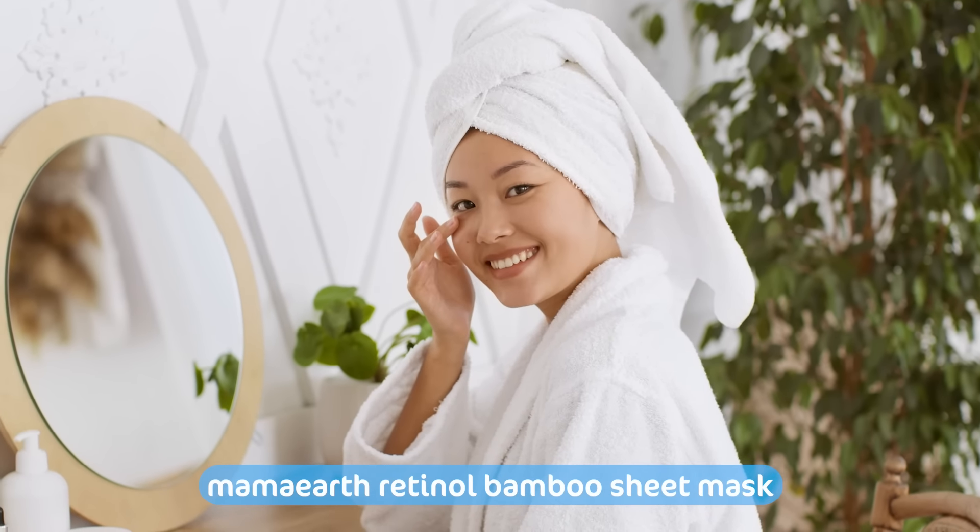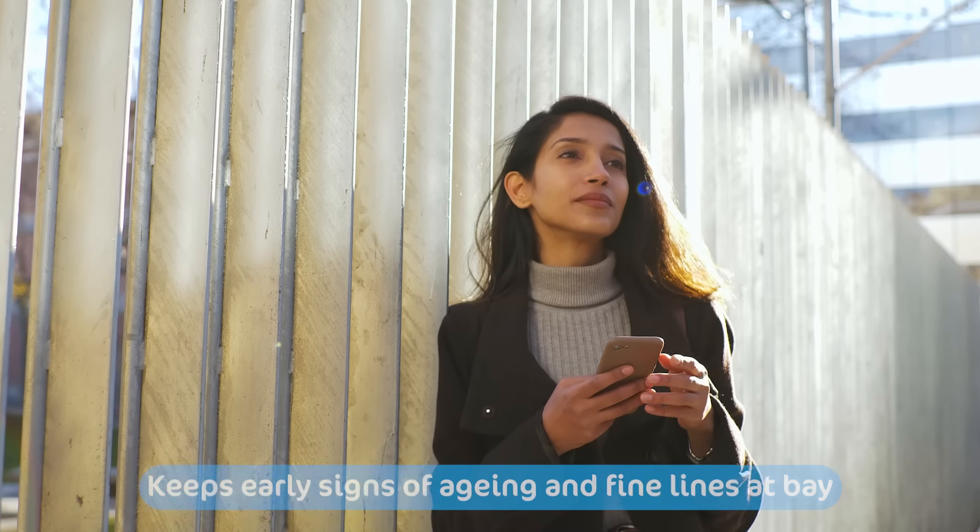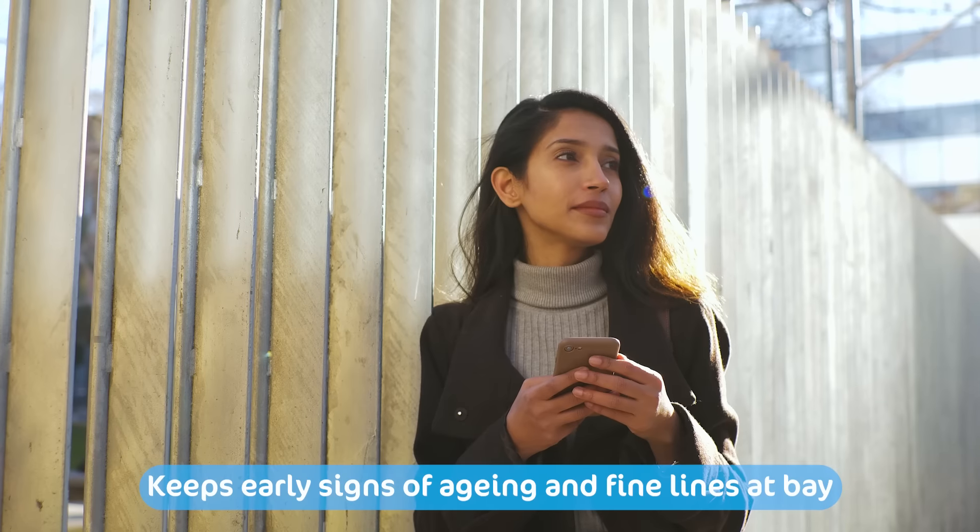Mama Earth Retinol Bamboo Sheet Mask helps to achieve the radiant glow of your skin and keeps the early signs of aging and fine lines at bay.